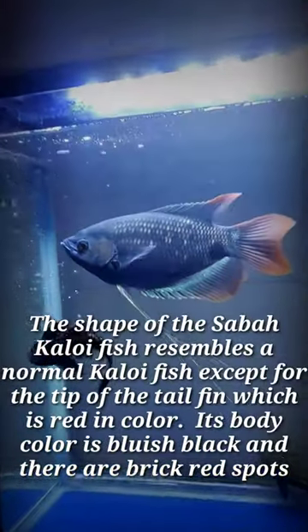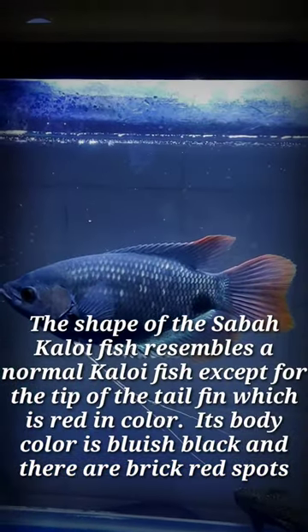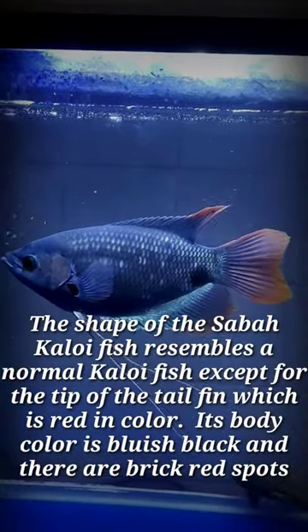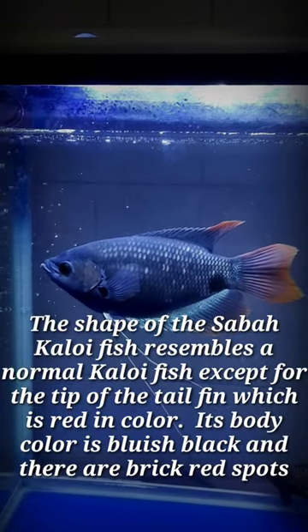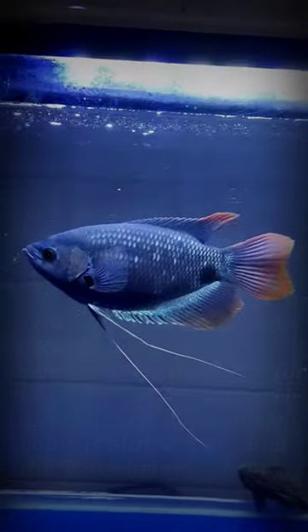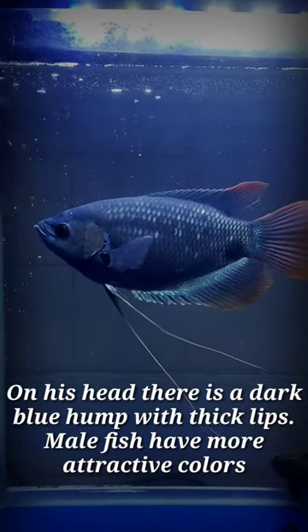The shape of the Saba Kaloi fish resembles a normal Kaloi fish, except for the tip of the tail fin, which is red in color. Its body color is bluish black with brick red spots. On its head there is a dark blue hump with thick lips.